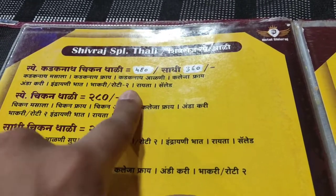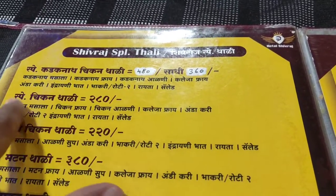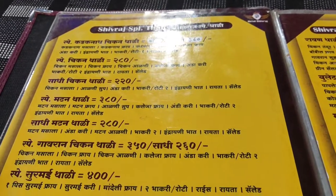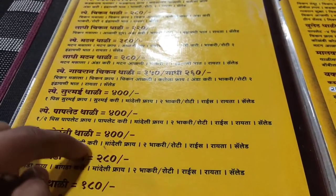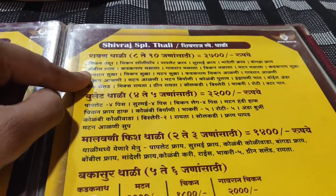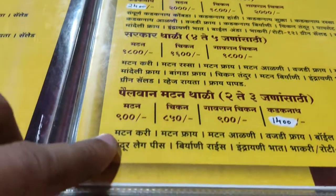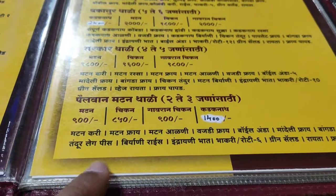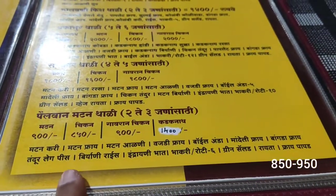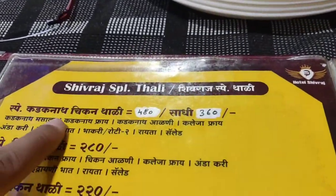There is Alpin Thali for 480 rupees — it comes with roti as well. You can also have chicken, fried chicken, liver. There are different types of thali: Ravan thali, bullet thali, malvani thali. These are all different types with Marathi names.